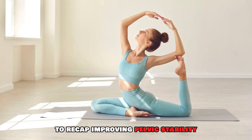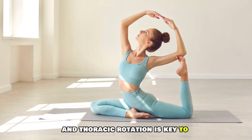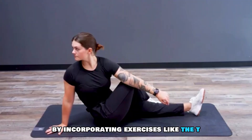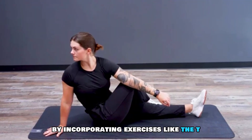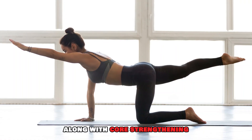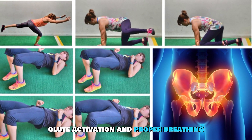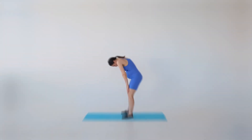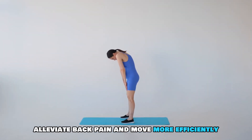To recap: improving pelvic stability and thoracic rotation is key to pain-free movement. By incorporating exercises like the T-spine rotation and the 90-to-90 drill, along with core strengthening, glute activation, and proper breathing, you can improve your posture, alleviate back pain, and move more efficiently.